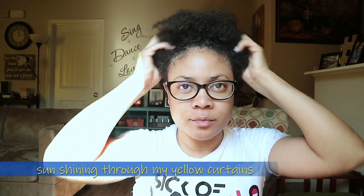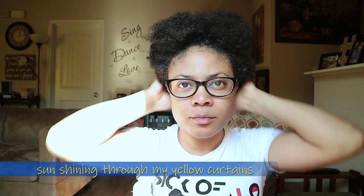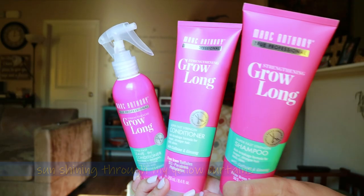Hi guys and welcome back to my channel, it's just Janine. Thank you so much for tuning in for another video. If you're new, welcome and don't forget to subscribe. If you're already subscribed, welcome back. Never mind the lighting, it's early in the morning.